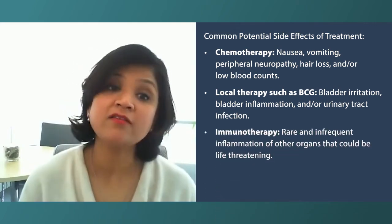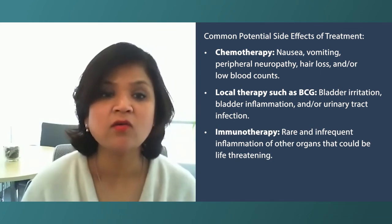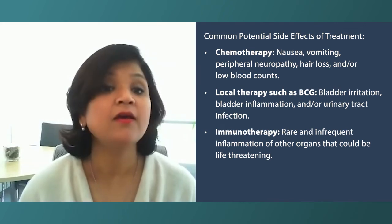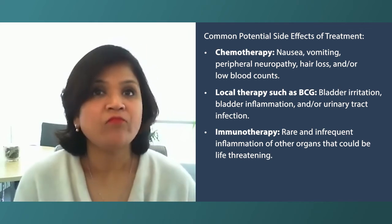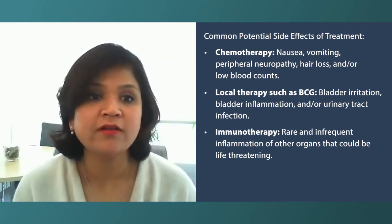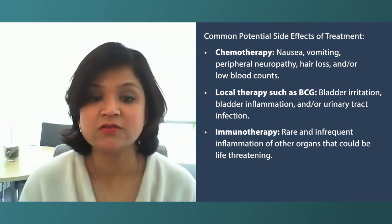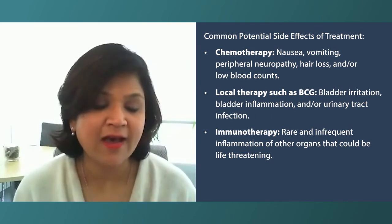Immunotherapy is not as hard as chemotherapy — it's easier — but it can cause some rare and infrequent side effects because the immune system can turn against other organs, which can sometimes be life-threatening or fatal. That could be inflammation of the lung, the colon, different organs, the brain, the thyroid gland, muscles, or the heart. It can be pretty much anything, so we educate the patients accordingly for that.